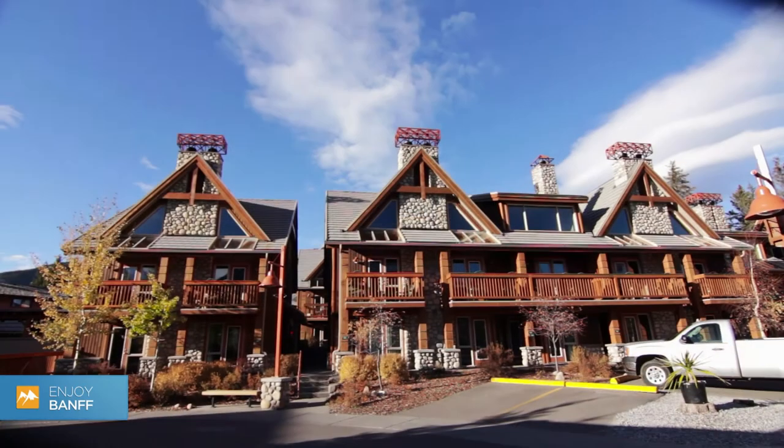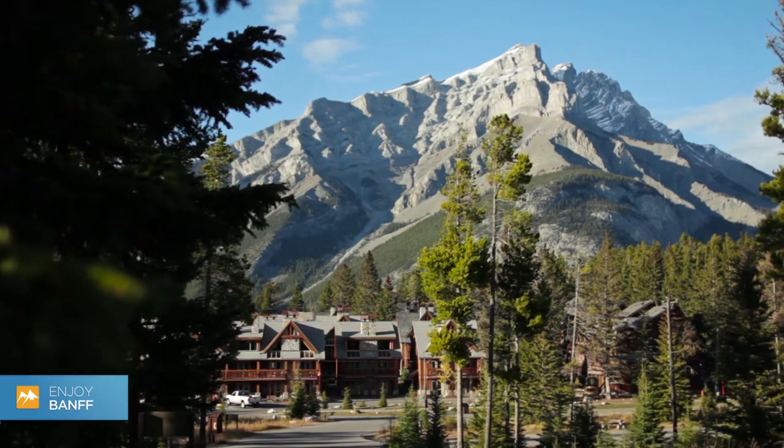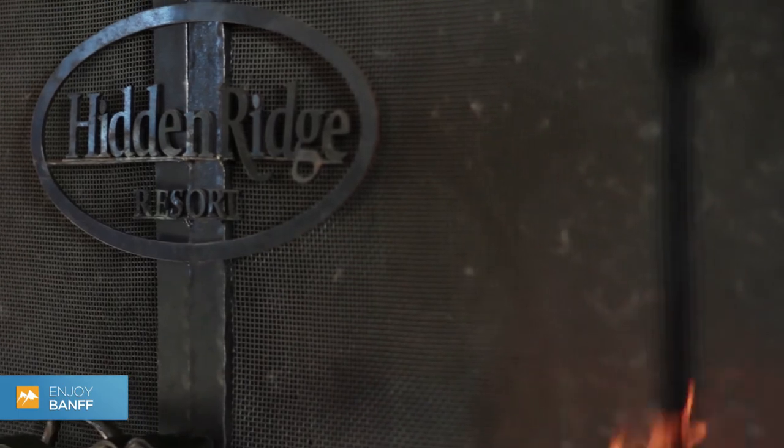If you're looking for a great family destination, or want to experience the beauty and tranquility of Banff National Park, then consider the Hidden Ridge Resort for your next trip to the Canadian Rockies.